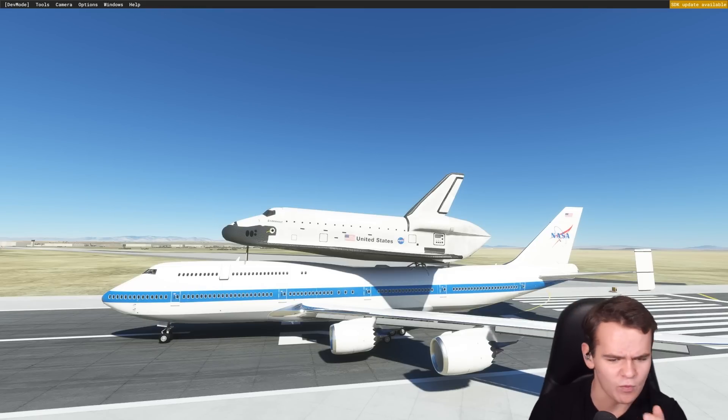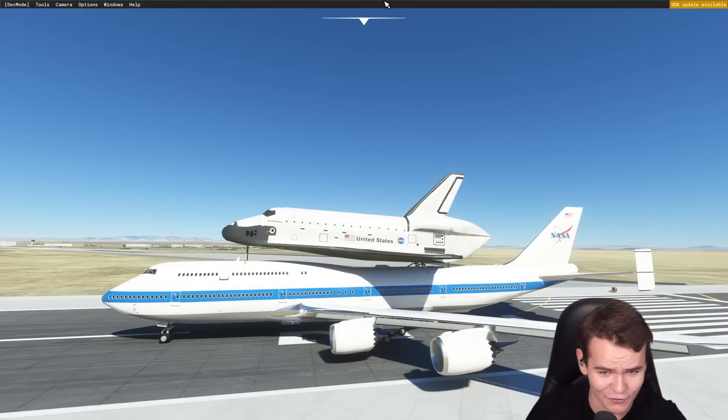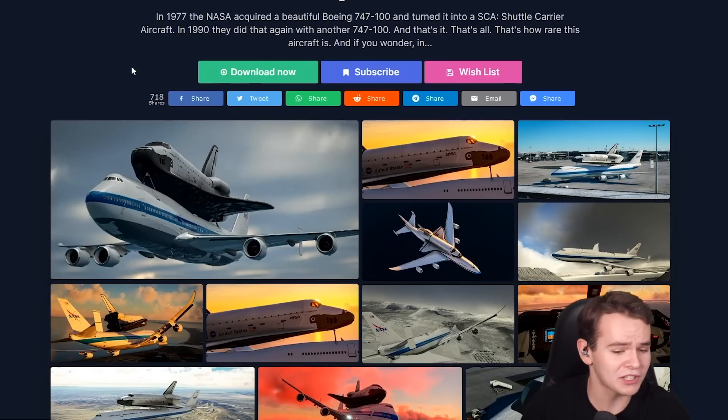I don't know how this actually worked or how this plane could still fly after a space shuttle was tucked onto it. Literally, look at this thing. And now we have it for Microsoft Flight Simulator 2020 — you can download the 747 SCA shuttle carrier aircraft for free on the flightsim.to website.